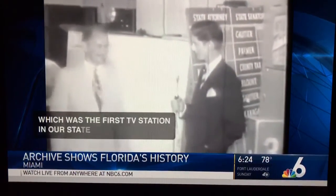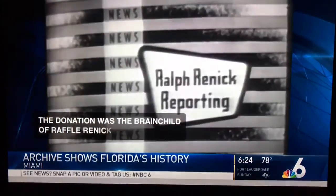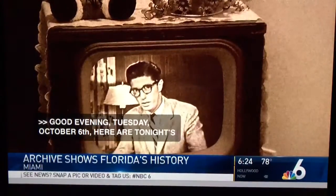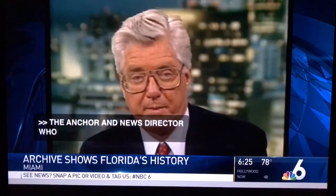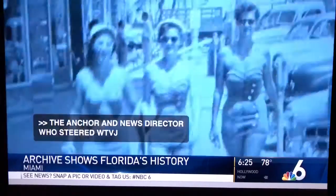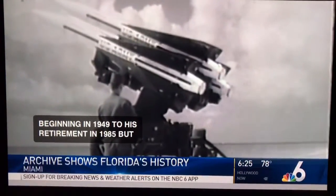The donation was the brainchild of Ralph Rennick. "Good evening, everyone. Tuesday, October 6th, and here are tonight's Florida and local news briefs." The anchor and news director who steered WTVJ News from its very beginnings in 1949 to his retirement in 1985. But Rennick never dreamed that all of us would one day have access to that historical footage right from our own homes.